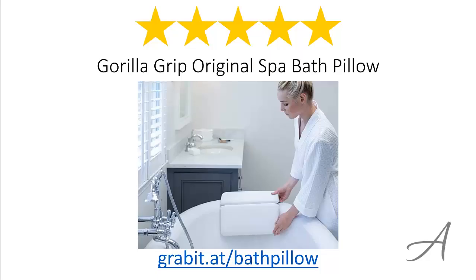So there you have it — the original Spa Bath Pillow from Gorilla Grip. Considering its ease of use, the quality of the pillow and its overall functionality, we feel that this bath pillow is the most valuable for your money. Again, to check out the full specs of the original Spa Bath Pillow and its current price, you can go to grabit.at/bathpillow.